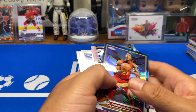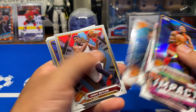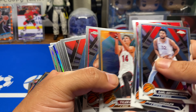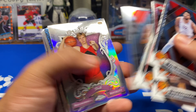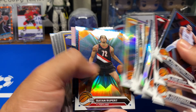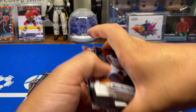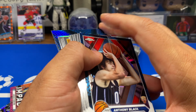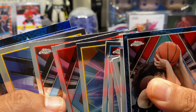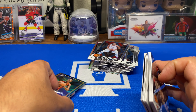I suppose if you hit a Wemby auto it's worth it, but 50 bucks for some unlicensed product — I don't know. Comment down below if you're gonna buy some of this. I mean, I wanted to try it, see if I could pull a Wemby auto, but it seems like if you don't pull a single Wemby it's not really worth it. Plus look at the cuts — it's probably gonna be my last time buying Topps Chrome for a while.